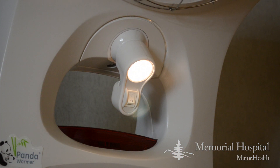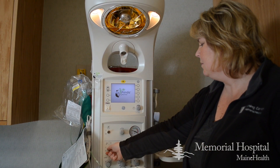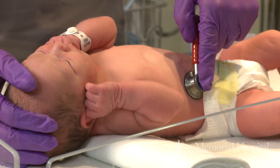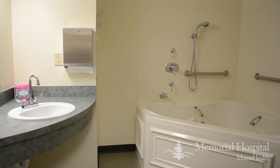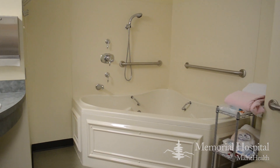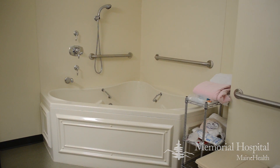Our equipment is state of the art. We have brand new fetal monitors, which watch the baby in labor. We have warming units for the babies that most hospitals in our area don't have. We offer labor tubs that are also water therapy for pain control — a natural way of trying to soothe moms.